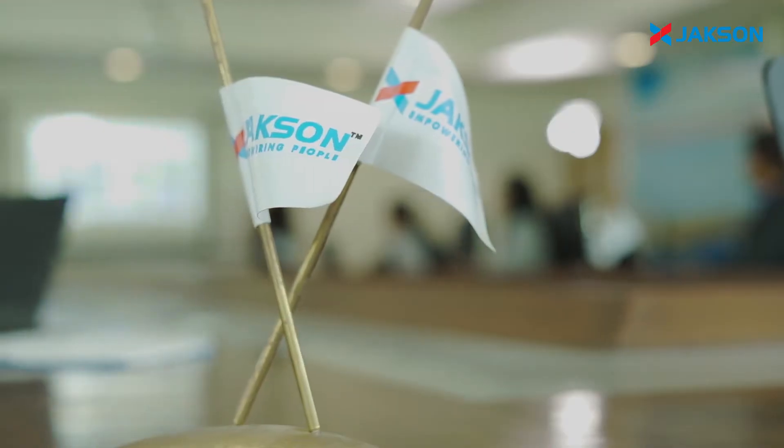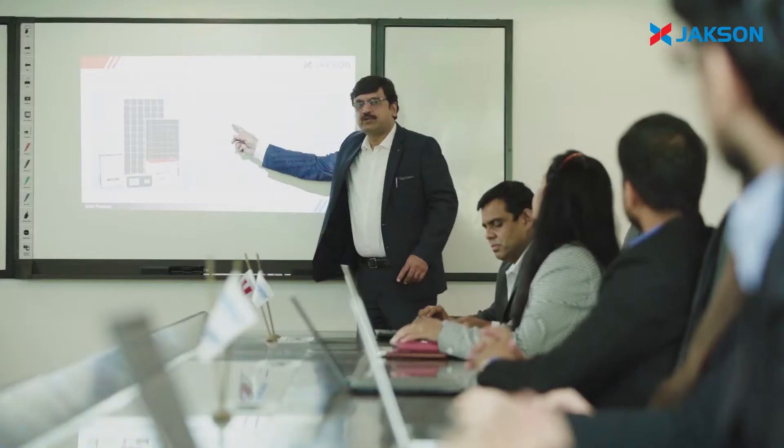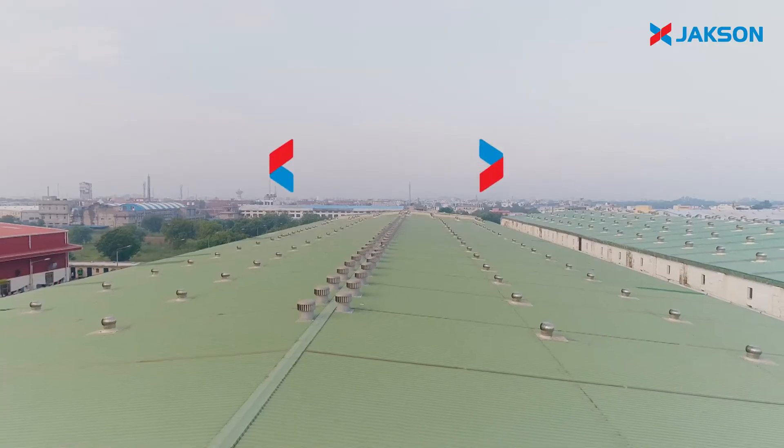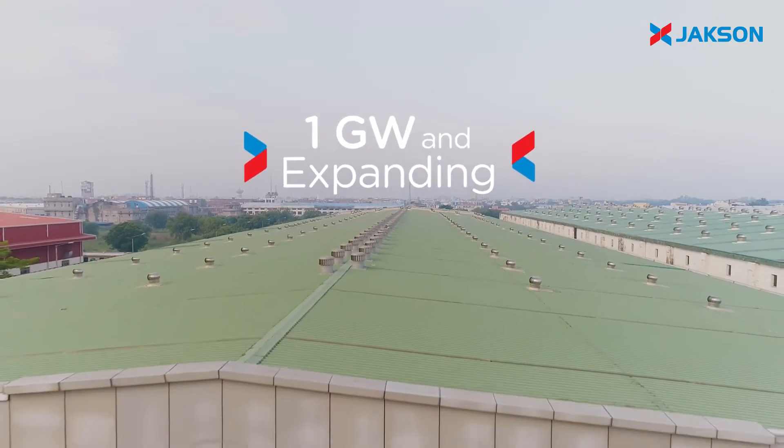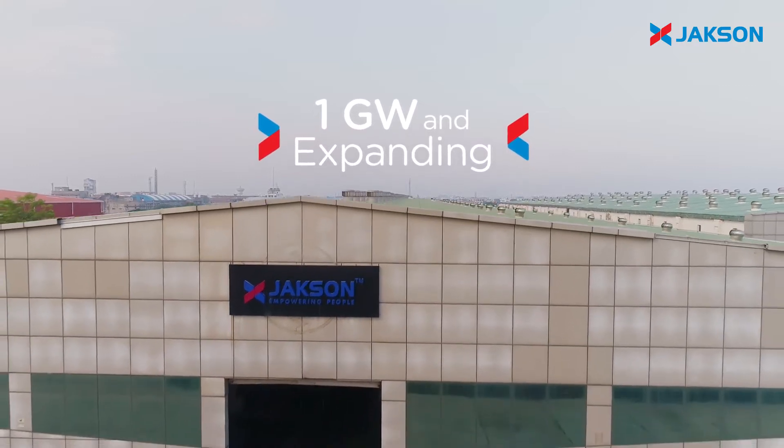Born in 1947, the Jackson Group has made innovative strides in the energy industry with its focus on renewable energy, aiming to reduce the carbon footprint. The plant's manufacturing capacity will be shortly enhanced to a capacity of 1 GW annually.